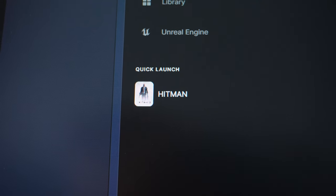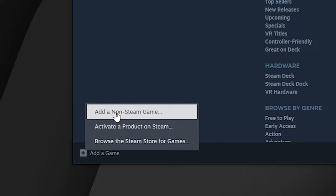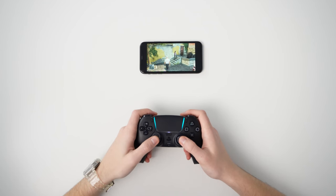But the big question is: can Steam Link run games from other stores or launchers — let's say the EA Launcher or the Epic Game Store? I tried out the Hitman game from the Epic Game Store, added to my library as a non-Steam game, and sure enough, it worked pretty well.